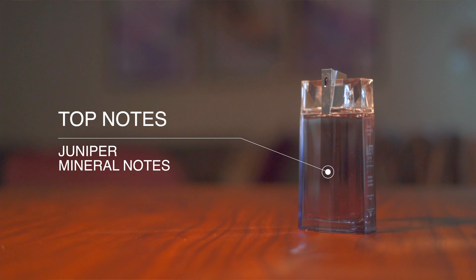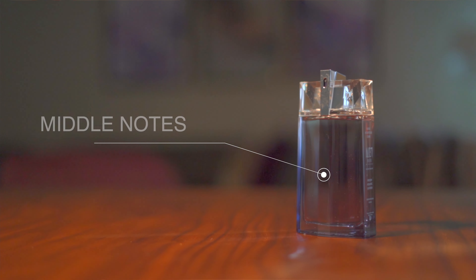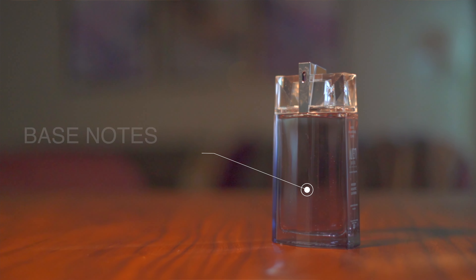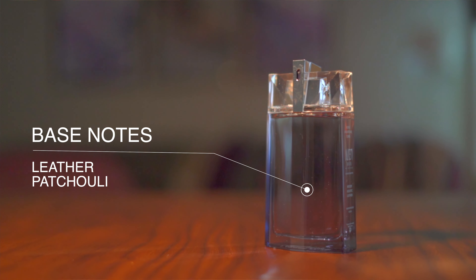Now for the notes — the essence of any cologne. We're looking at top notes of juniper and mineral notes, followed by middle notes of watery notes and reeds, and then base notes of leather and patchouli. The juniper notes and the leather and patchouli combination is just perfect for this piece, giving it a very masculine and relaxing feel.